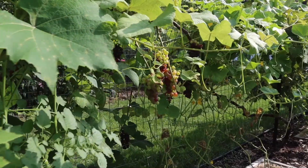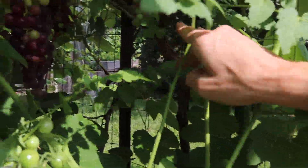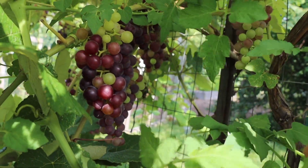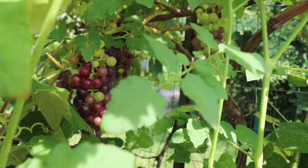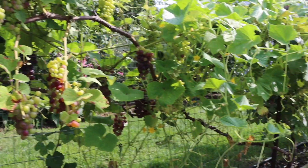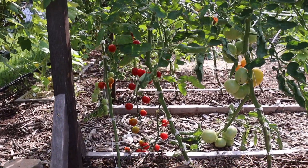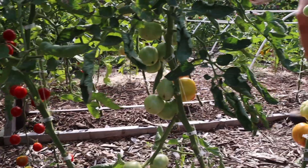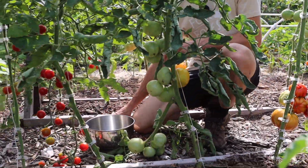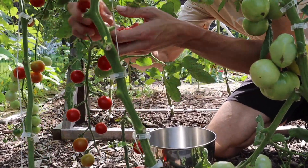Look at these — some hidden here too if you peek under here, just absolutely beautiful. Nothing gets me more excited than some tomatoes. Right here we have some volunteer tomatoes getting ready to ripen, and then our own planted tomatoes ripe and ready right here. We've got the Super Sweet 100 tomato with a bunch of little cherries on it — let's grab a few of these. Absolutely loaded, beautiful, excellent flavor.